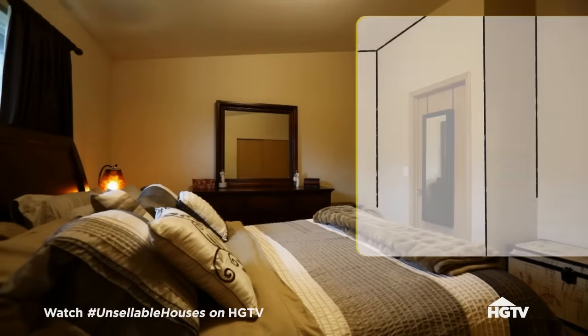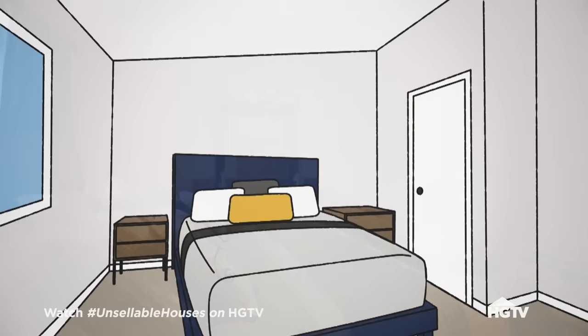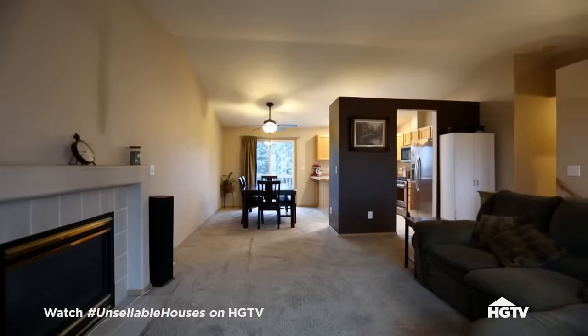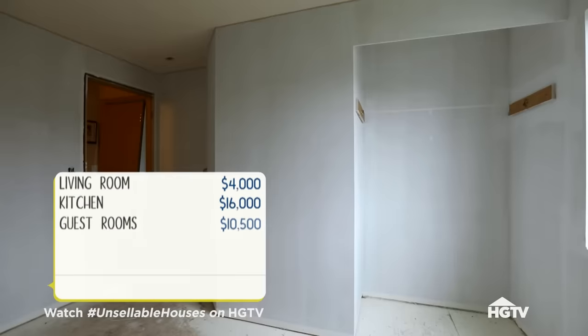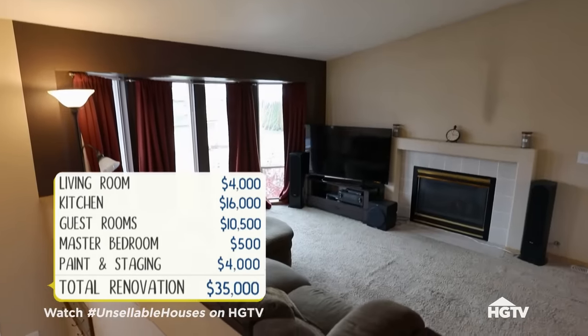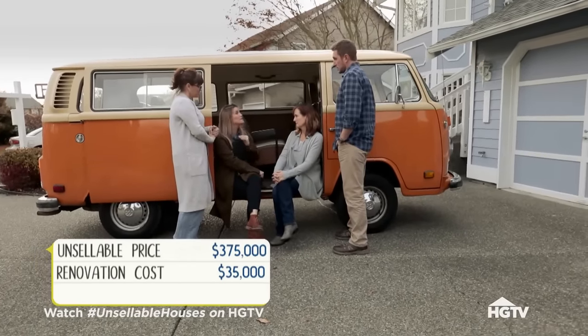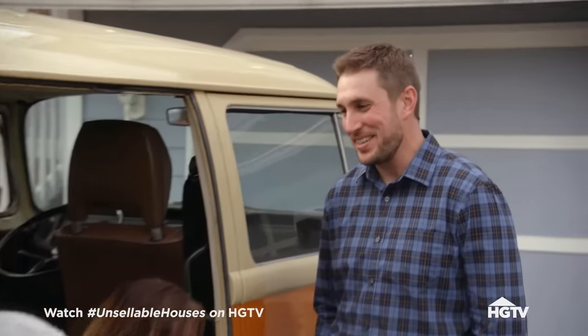In the master bedroom, we'll simply give the walls and trim a fresh coat of paint and stage with furniture that fits the room better — we can make a huge impact by doing that. This would involve us putting in a 35,000 dollar investment of our money into your home. That would pay for updating the living room and kitchen, fixing your guest rooms, updating your master bedroom, and fresh paint and staging throughout. We feel incredibly confident we can get to a sales price of 430,000 or above.